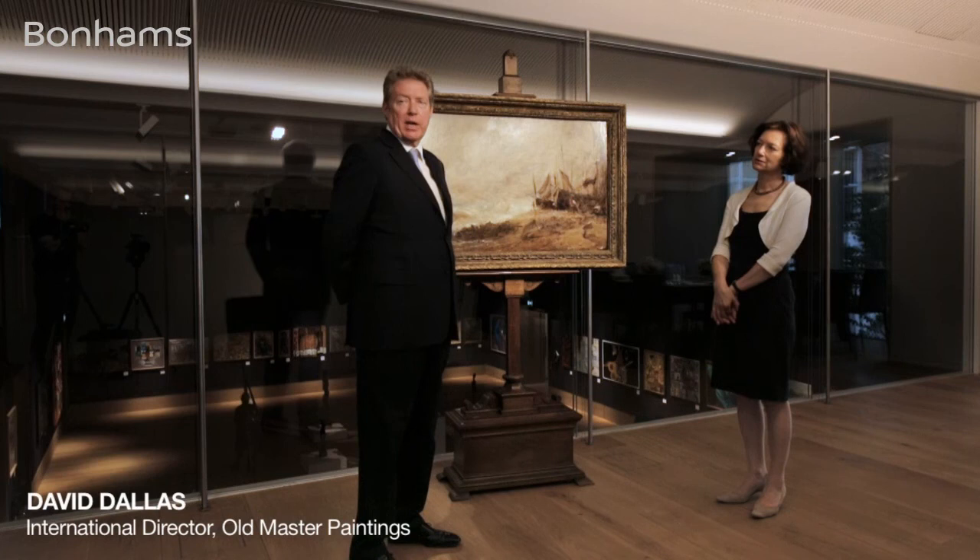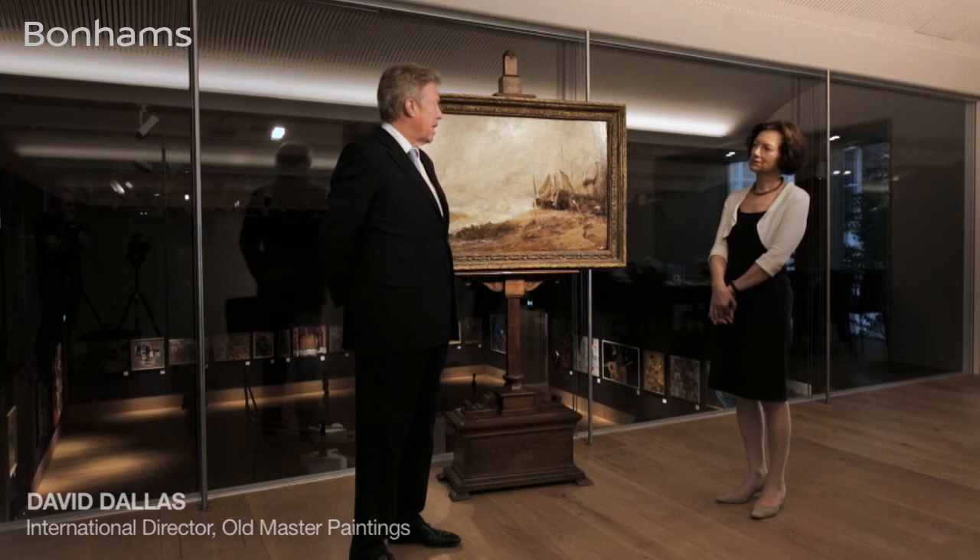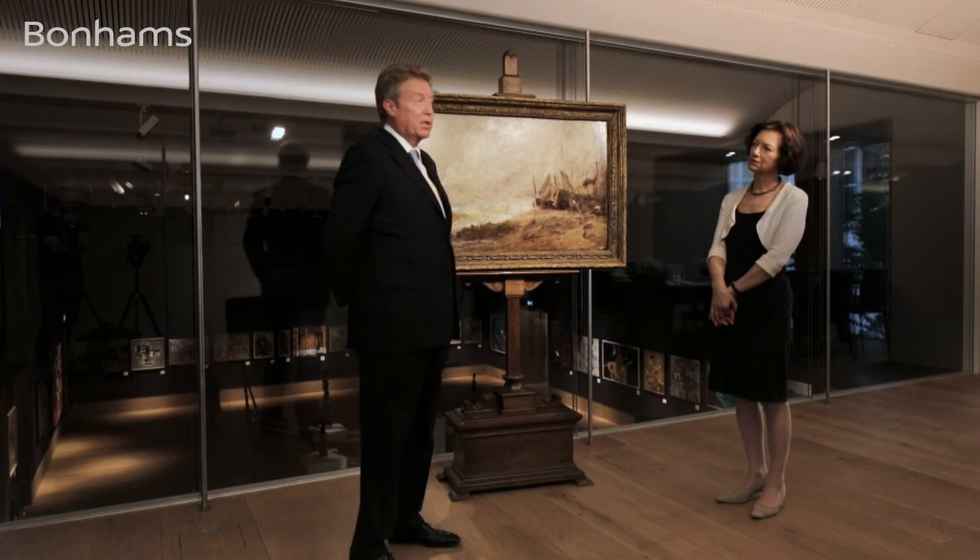I'm with Anne Lyles, ex-curator of the Tate Gallery London and world-renowned expert on John Constable. We're going to examine 'A Sea Beach, Brighton,' a large oil sketch which has recently been returned to the accepted canon of works by John Constable.